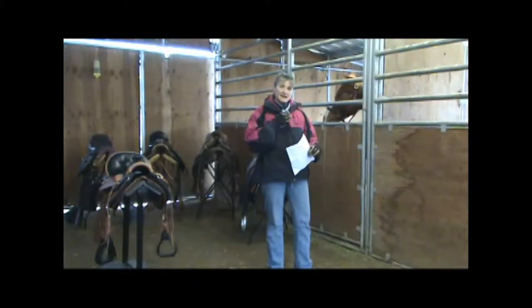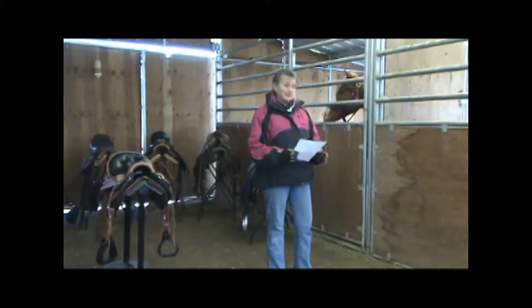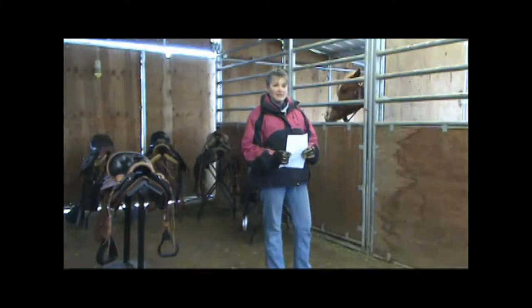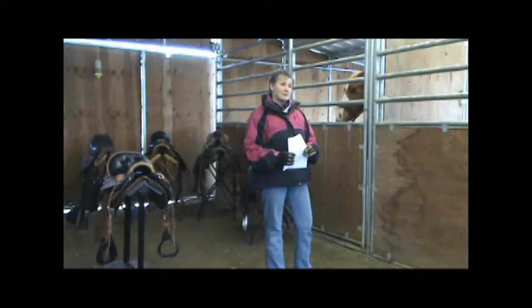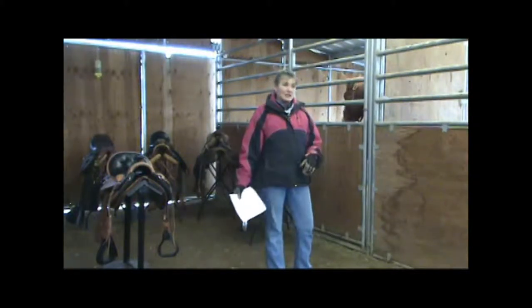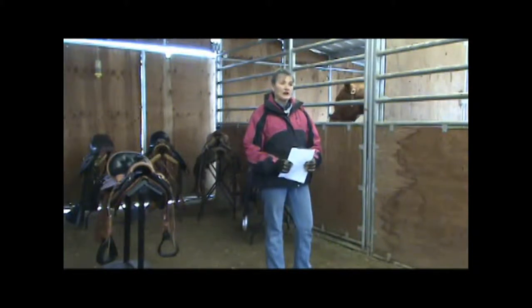My name is Gail Springer, my lovely assistant here is Paul, my husband, and we live in Blanchard. We own PFL Incorporated — we sell tack, we raise Paso Fino horses, and we also do metal fabrication, like for signs and things like that. Today I'm here by Kaia's invitation to talk about saddle fit, and that's what we'll talk about.